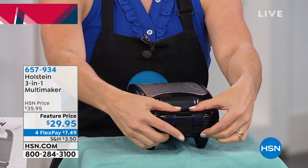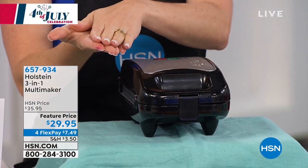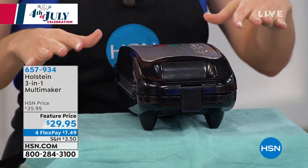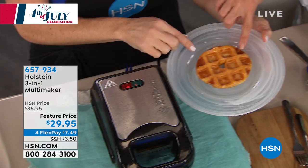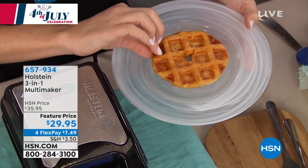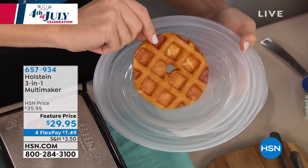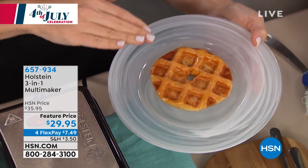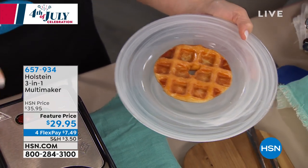Now for that glazed donut — just press down and lock it. The plate from the top and bottom presses it. What happens is the sugar caramelizes all the way around — absolutely the most delicious treat. Forget the carnival, you've got your Holstein maker.